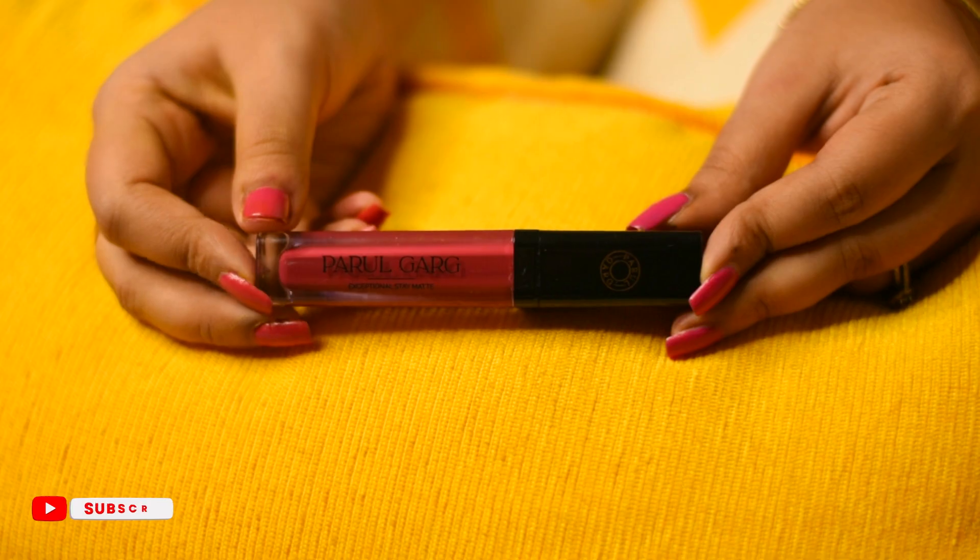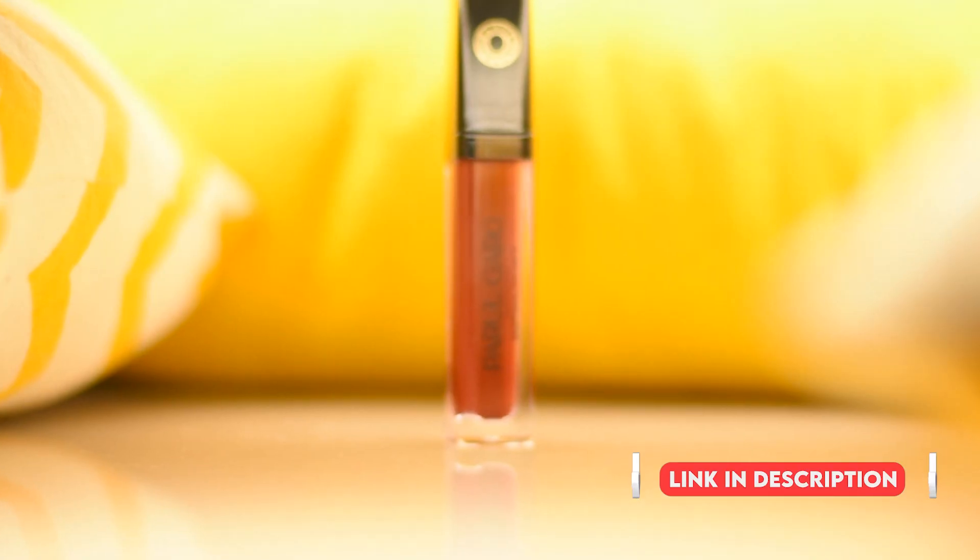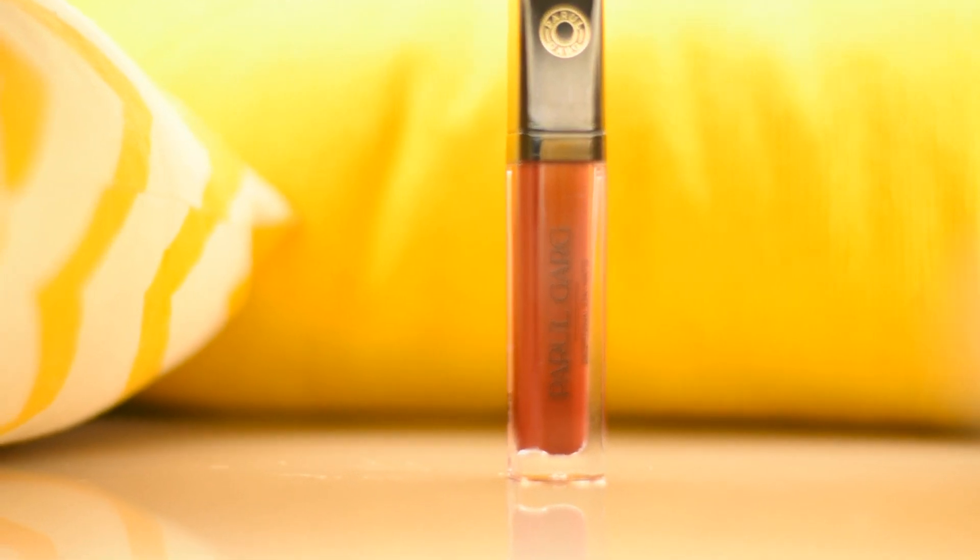This is the Parul Garg Exceptional Stay Matte lipstick in the shade Orchid. This is my first purchase from Parul Garg and I am in love with this product. The formula is really nice and I love the texture — very easy to apply — and the packaging is really really premium. This is absolutely recommended from my side.